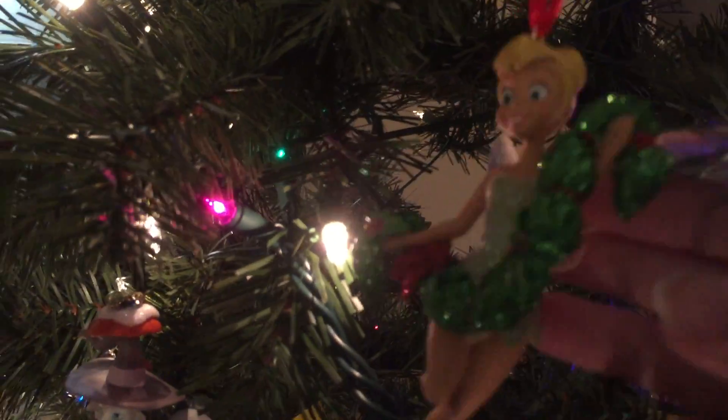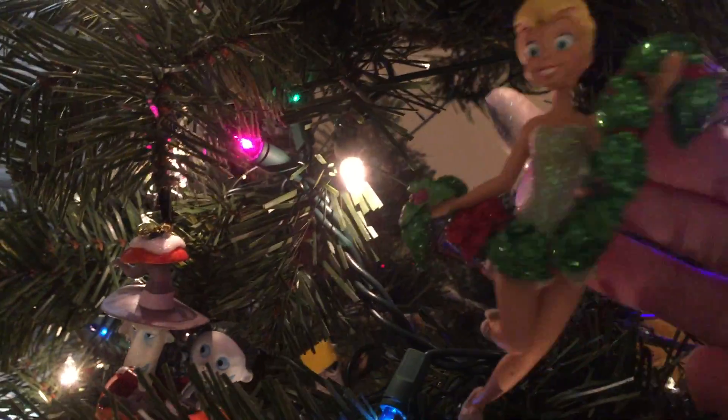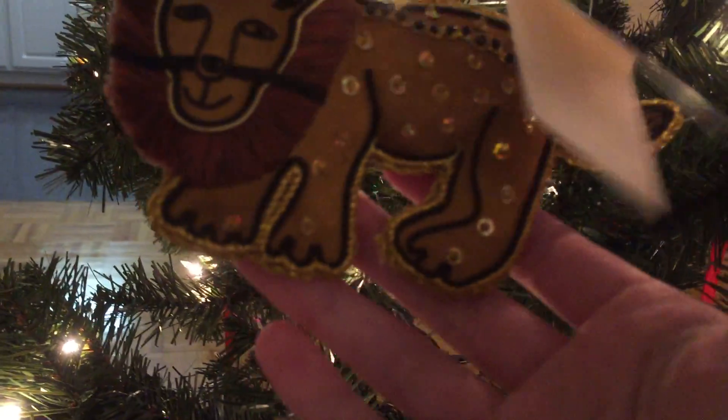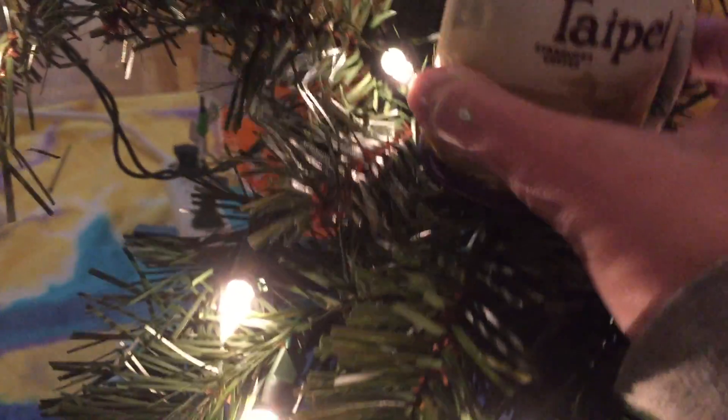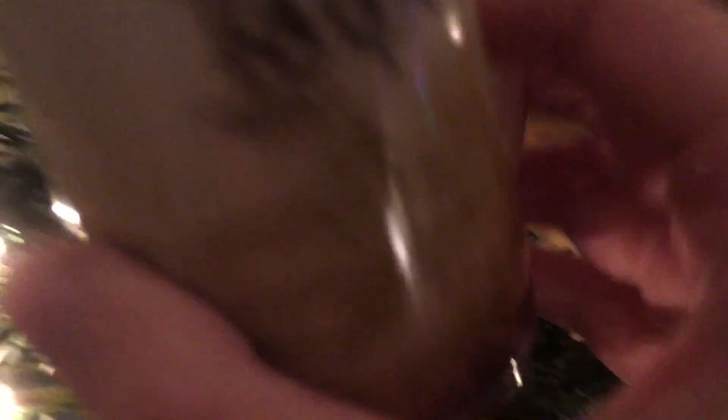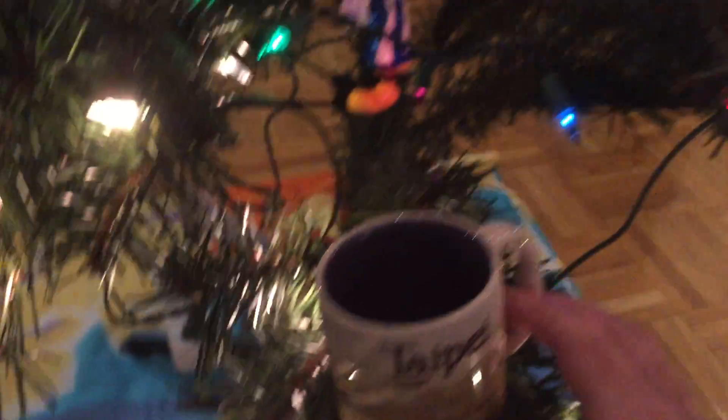Right here we have another Tinkerbell — another old Tinkerbell. She's got some garland, she's very sparkly. Right here we have another You Are Here mug ornament. This is Taipei. I've never been to Taipei — my best friend got it for me. I think she ordered it off Amazon or something. It came without the string, which is why I just have it balancing right here. It's a pretty purple color on the inside.